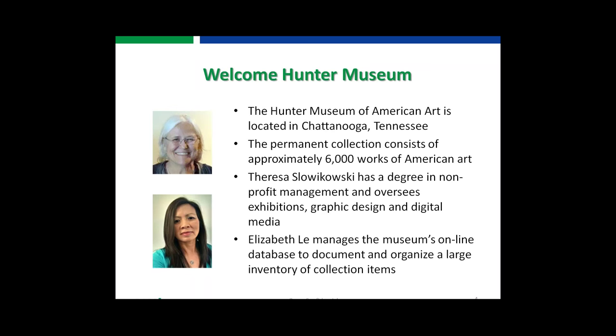Welcome, Hunter Museum. We're welcoming Teresa Slokowski and Elizabeth Ley today. The Hunter Museum of American Art is located in Chattanooga, Tennessee, and they have a wonderful collection of approximately 6,000 works. Teresa is a registrar there with a degree in nonprofit management, overseeing exhibitions, graphic design, and digital media. Elizabeth Ley manages the museum's online database and is also a registrar. Teresa will begin with an overview of the Hunter Museum.